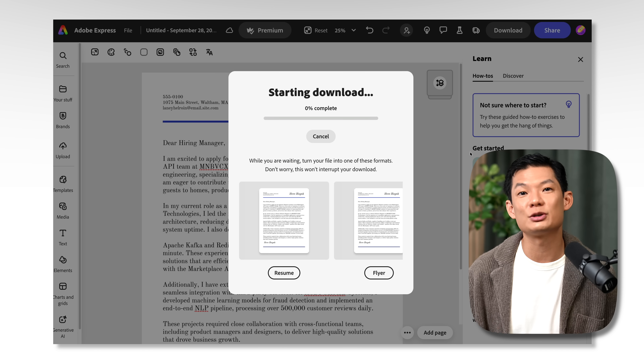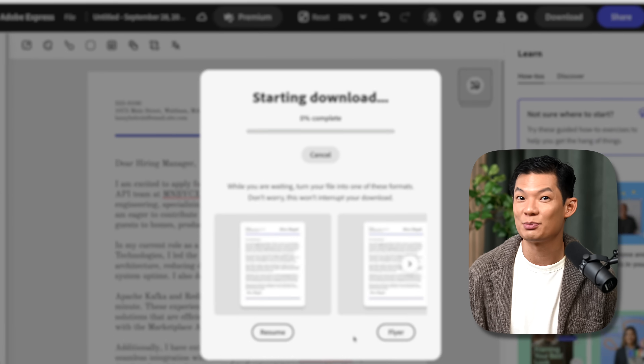Acrobat Studio isn't just a smarter way to work with documents — it's a smarter way to work, period. This workflow is super effective for resumes and staying organized with your job search. But if your work involves research, writing, planning, or creating content, try Acrobat Studio. I've linked it below in the description. It's fast, it's smart, and it actually helps you get things done all in one place.